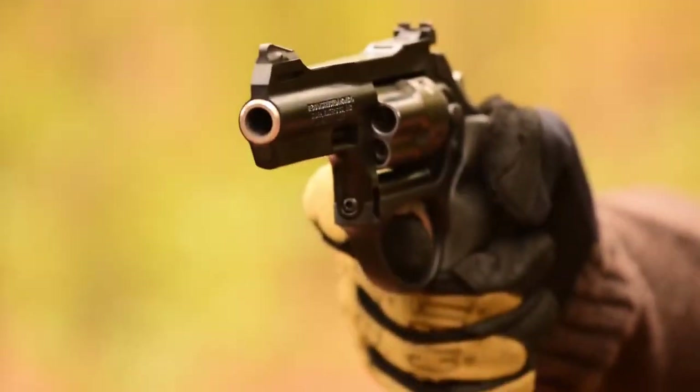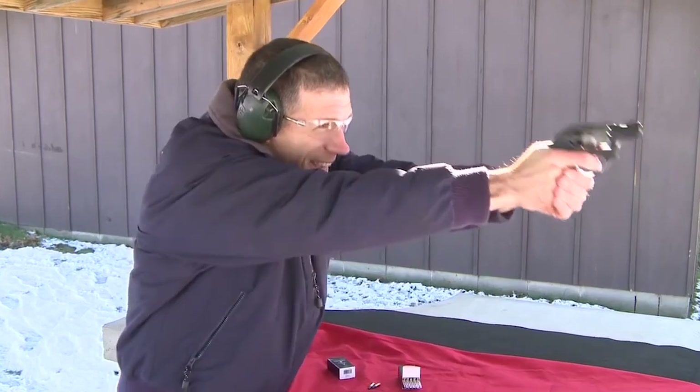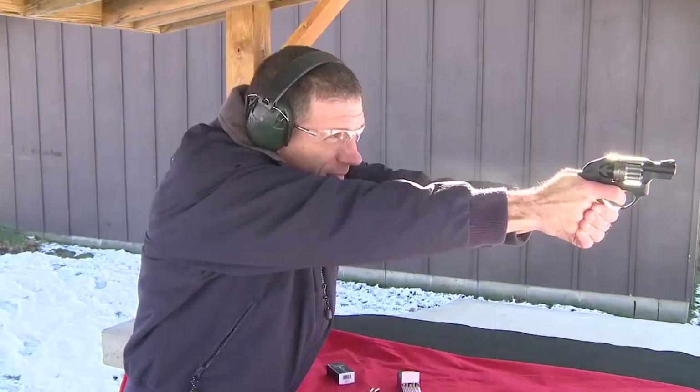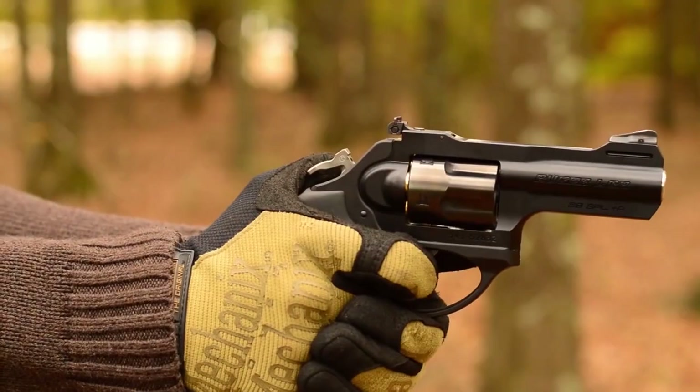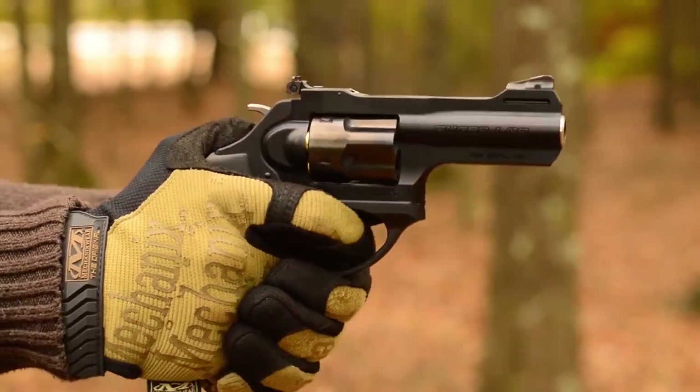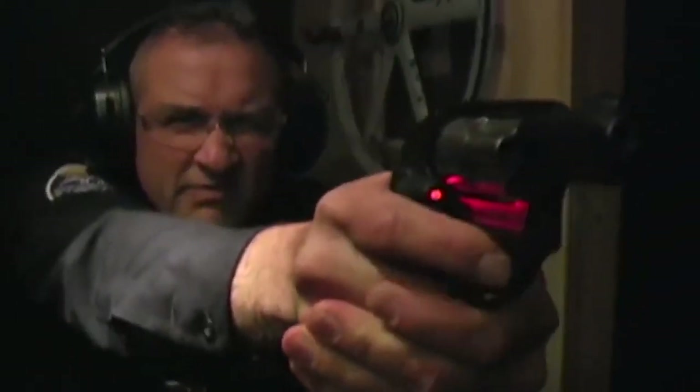Some guns are just popular because they don't cost that much, while others have rock-solid performance. The LCR is made with a polymer frame and aluminum cylinder, which helps keep the weight down to just 13.5 ounces. It comes in several different models, with the standard version holding five rounds of 38 Special or 357 Magnum. The fixed rear sight and replaceable front sight make it easy to acquire and maintain a sight picture, which can help with accuracy.